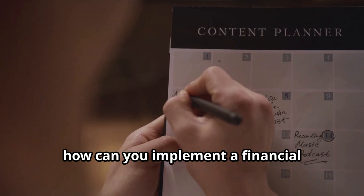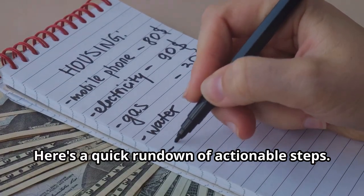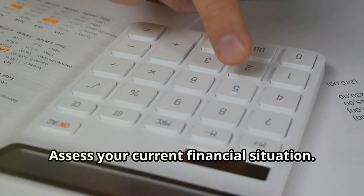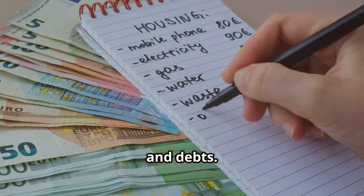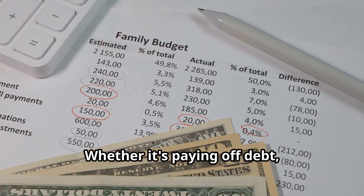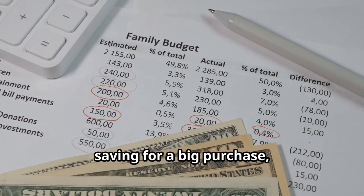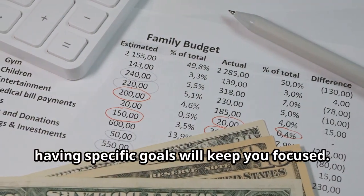So, how can you implement a financial improvement plan in your life? Here's a quick rundown of actionable steps. First, assess your current financial situation — list your income, expenses, and debts. Second, set clear, achievable financial goals. Whether it's paying off debt, saving for a big purchase, or building an emergency fund, having specific goals will keep you focused.